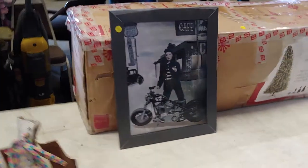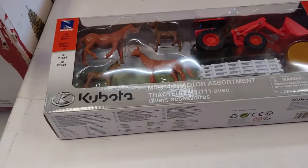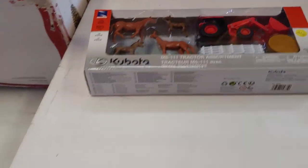And a quilt rack. One of those Elvis prints that changes — interesting. And we have a farm set and a Christmas tree.